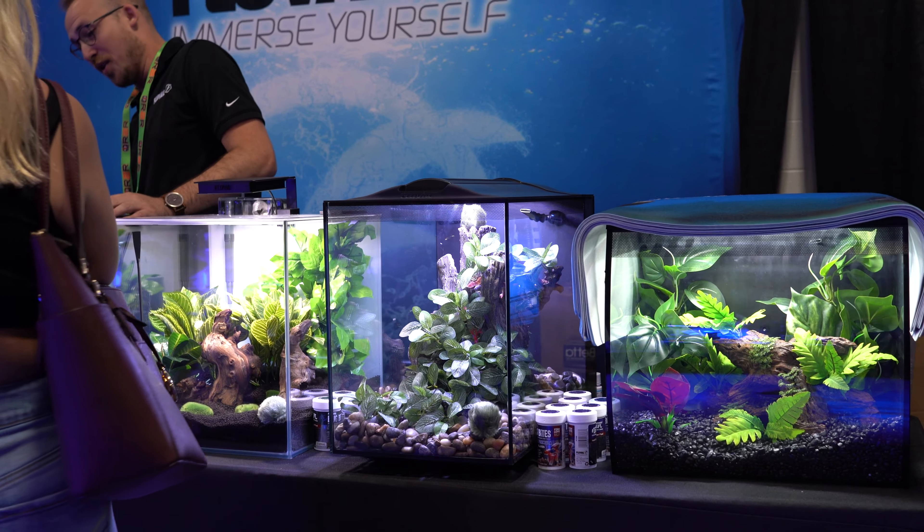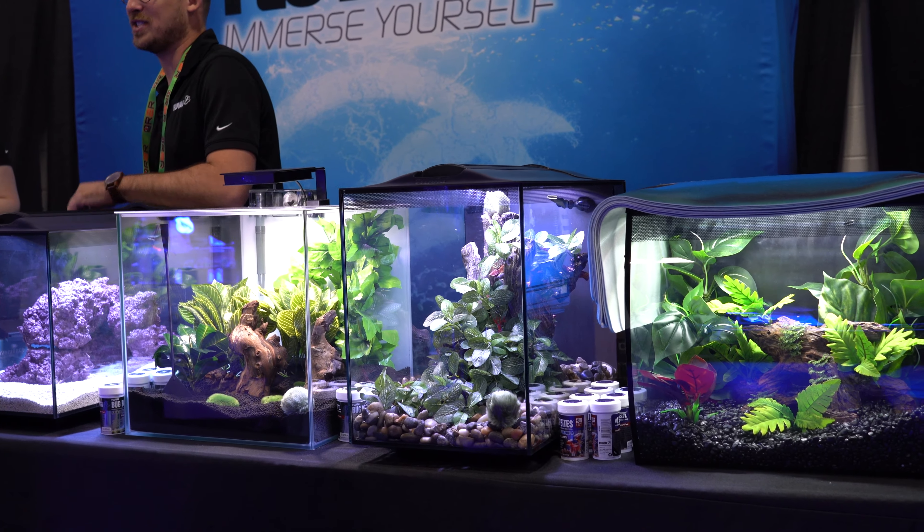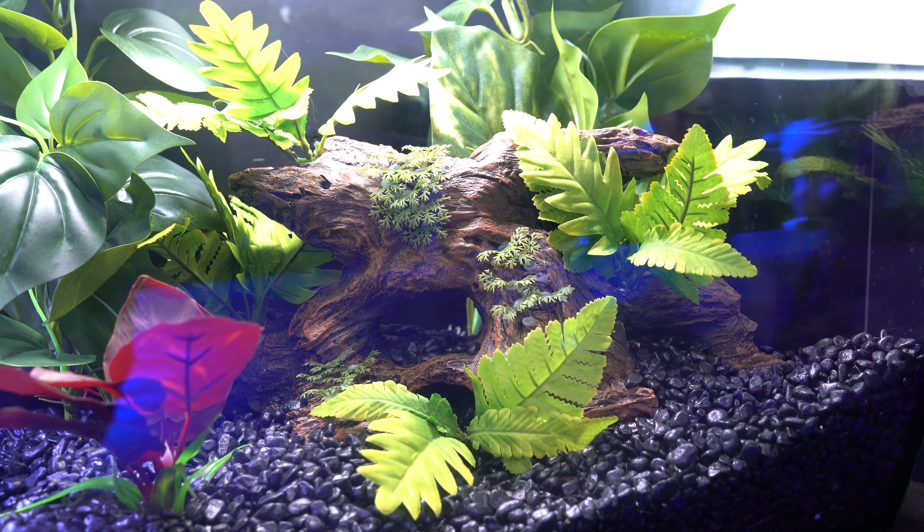This is primarily a saltwater show, but there's a lot of crossover in these hobbies. Here, Fluval's got some planted tanks — these are like horticulture tanks.